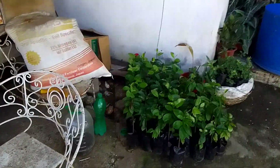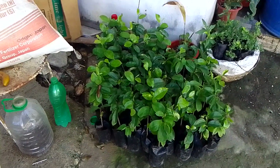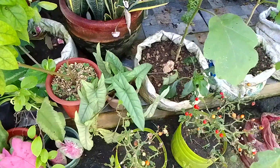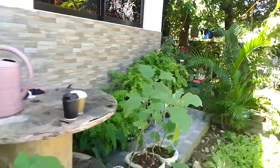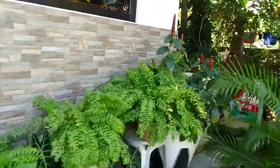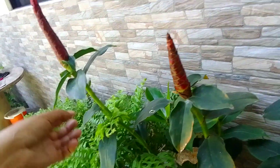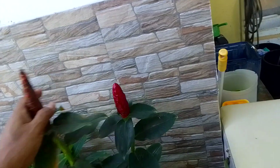Let's move on to the next phase. This is the seedling of guabano. This one is the demon chili — very spicy. This one is the insulin plant; we have here the insulin flowers.